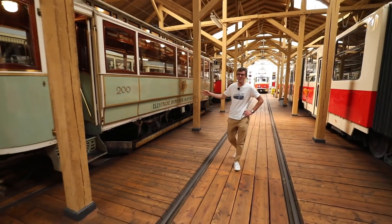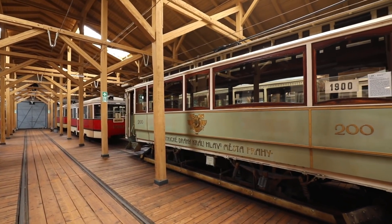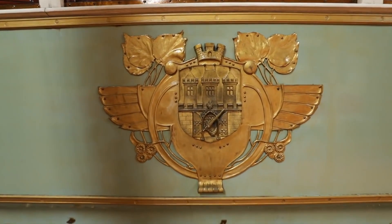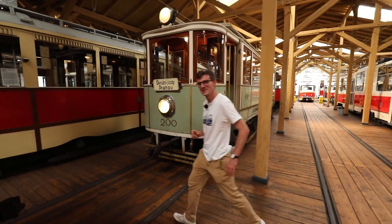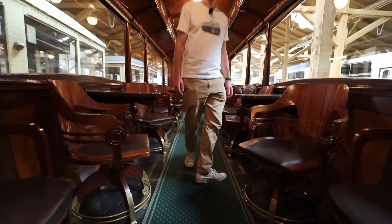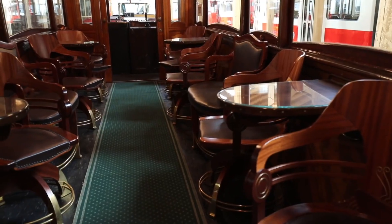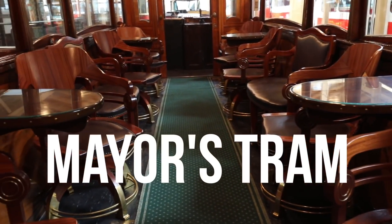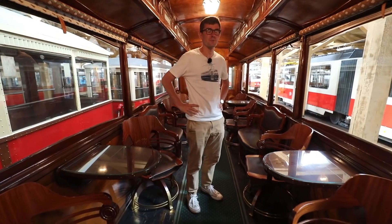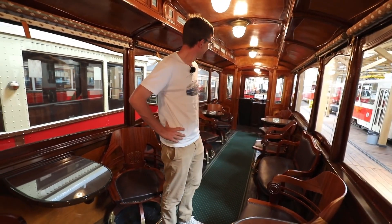They actually have one more sightseeing tram in the museum, one of the oldest ones here. It's from 1900, with little golden touches because it's a bit special. We are on a Prague tram and this one is nicknamed the mayor's tram. I would just like to point out that if I would ever want to become a mayor, the only reason would be so I could ride on this tram. It's amazing.